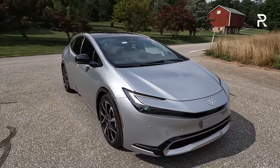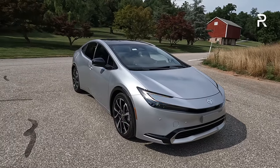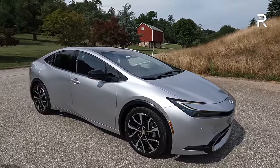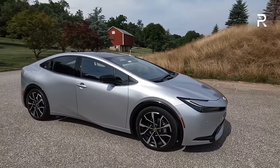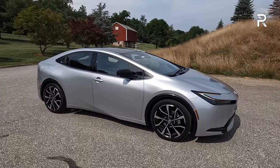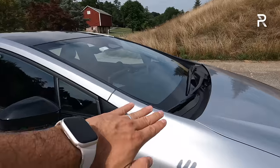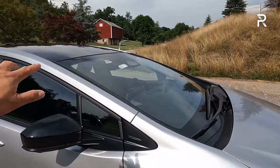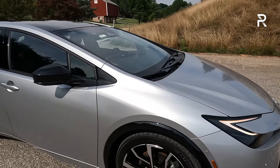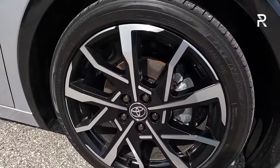Overall, this car still turns a lot of heads. In my week of testing, everywhere I took it, people were seriously doing a double-take on this Prius because people can hardly believe it is a Prius. Moving around to the side profile, at 181 inches long and a wheelbase of 108 inches, what's really shocking is the swept-back windshield. Toyota says this is actually steeper in rake versus their old LFA supercar, and it contributes to a 0.27 coefficient of drag on this model with the slightly less aerodynamic wheels.